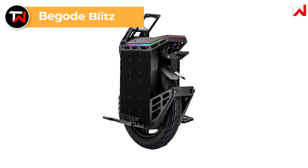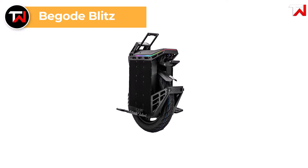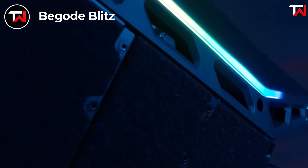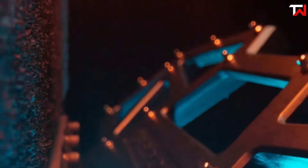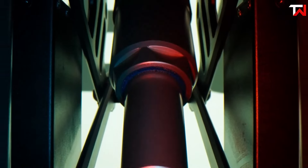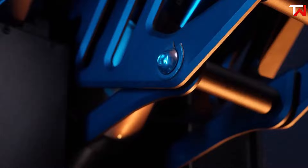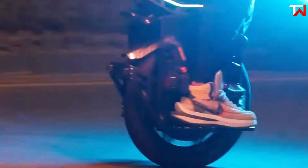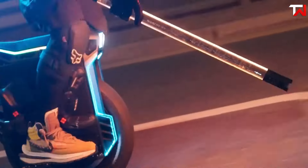The Begode Blitz is a cutting-edge electric unicycle retailing at $3,199, expertly designed to prioritize weight reduction while maintaining exceptional performance. At just 79.1 pounds, it's 15.7 pounds lighter than its predecessor, the Master V4. Powered by a robust 3,200-watt motor that can peak at 8 kilowatts, the Blitz achieves an impressive no-load spin rate of 93.2 miles per hour, making it one of the fastest models on the market.